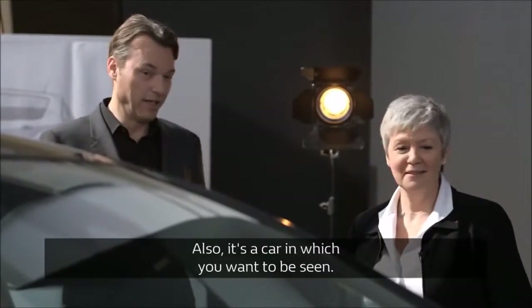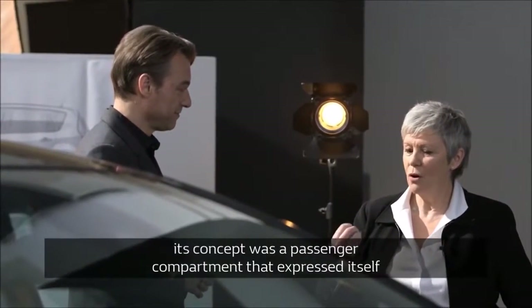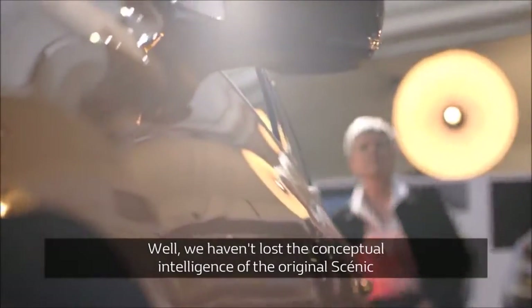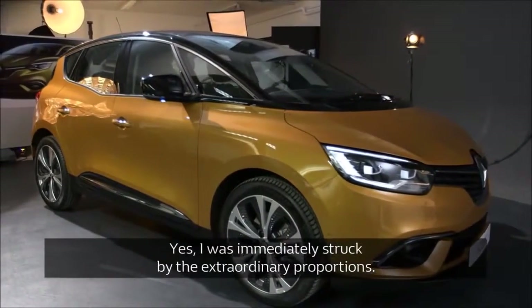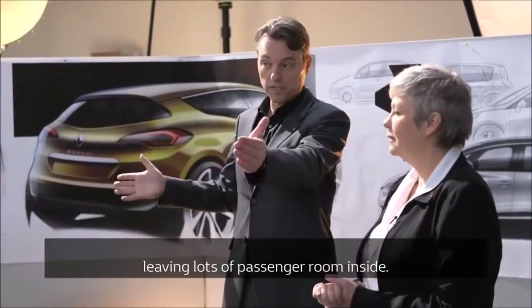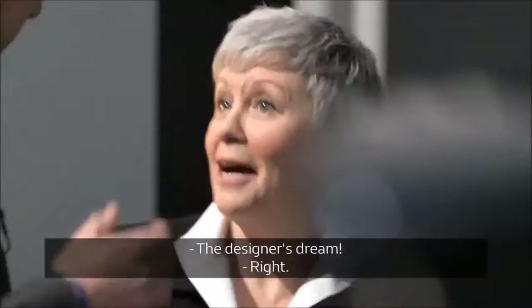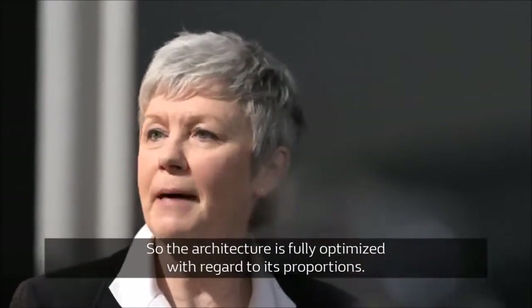We tried to make the car more sexy, more modern — a car in which you want to be seen. When the first Scenic was released, the concept was really about the interior expressing itself outward, but we did not lose the intelligence of the basic concept: almost 80% of the car is dedicated to the passengers. The proportions are extraordinary. The big wheels are well-placed in the car and give a very long visual impact — there is a lot of space for passengers. The interior is very comfortable, and the architecture is completely optimized relative to its proportions.